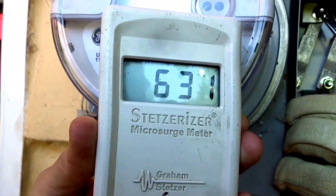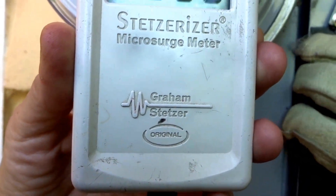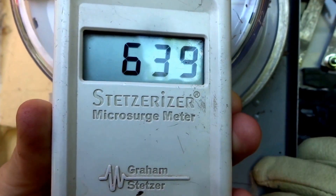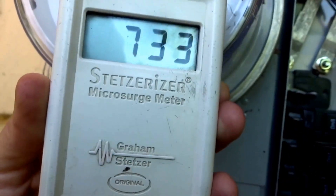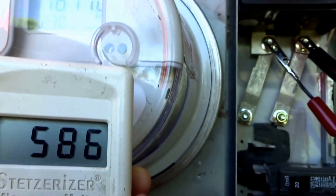We already identified quite a few light bulbs that were causing problems in the house and driving the dirty electricity up to over 5,000. Those would be HIDs — high-intensity discharge bulbs. They're famous for dirty electricity.